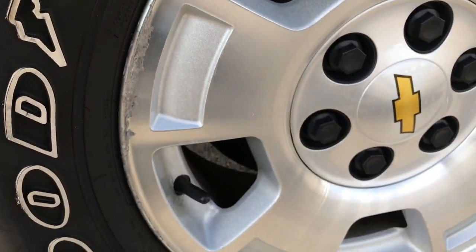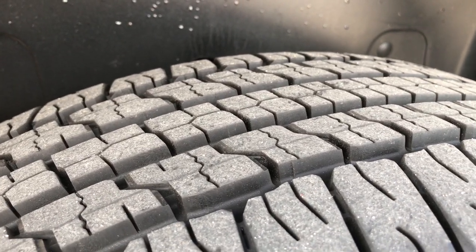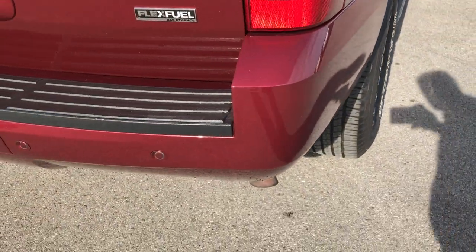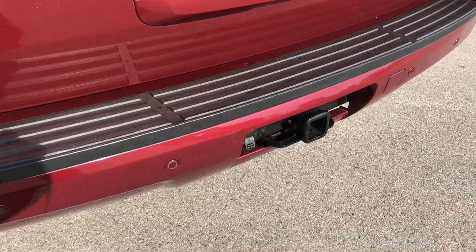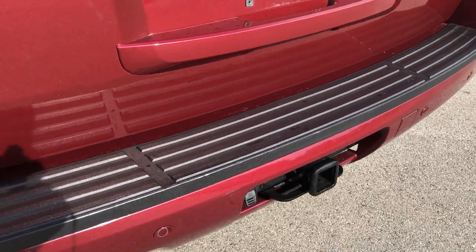The back rim is in the same condition as the front ones, and the back tires have just as much tread as the front tires. The wheel well is in really nice shape. The rear bumper is in good condition as well. It does have backup sensors, as well as a backup camera, and a full towing package which includes the receiver hitch and 7-pin wiring.